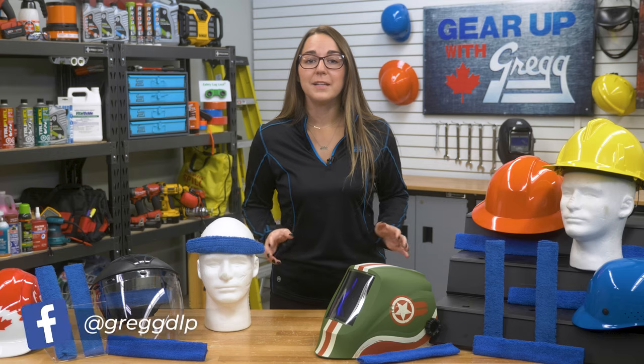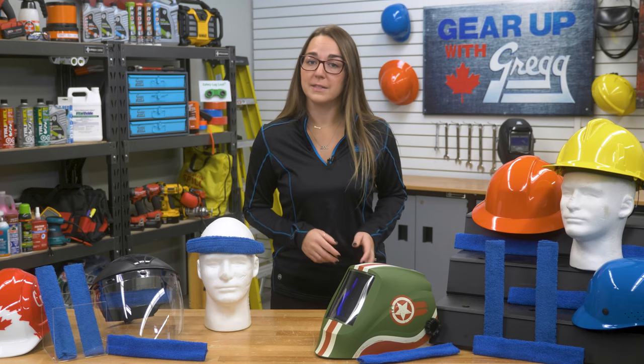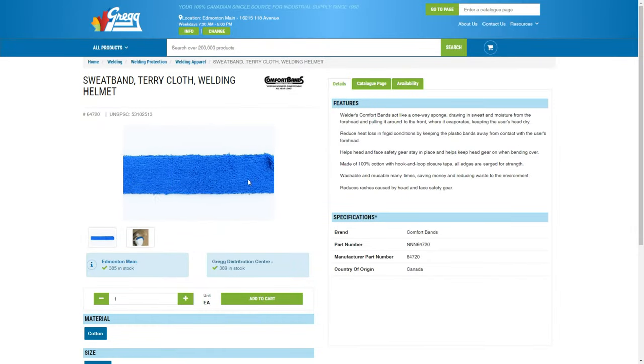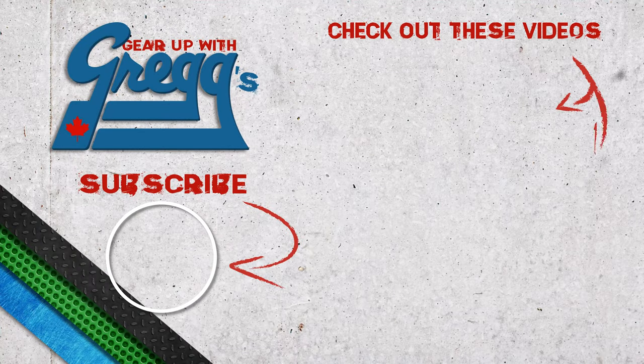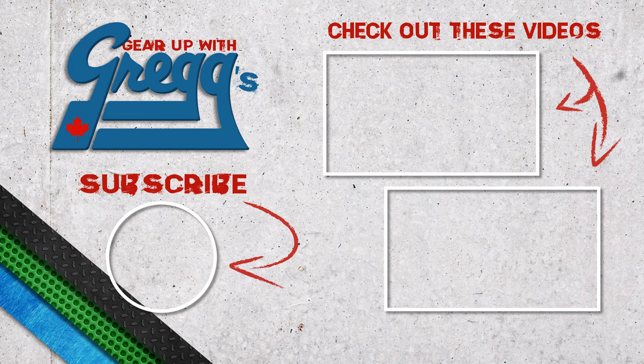So don't sweat it. Keep your head comfortable year-round with comfort bands. If you're interested in picking up your own comfort band, hard hat, suspension system, or any other safety equipment, you can give us a call or visit our website at gregdistributors.ca. Again, I'm Angela, and from all of us here at Greggs, have a cool Canadian day. We'll see you next time.